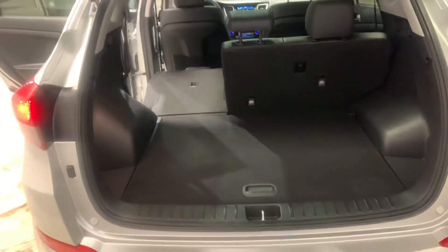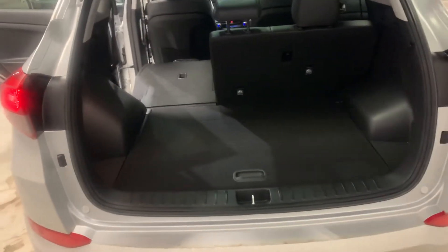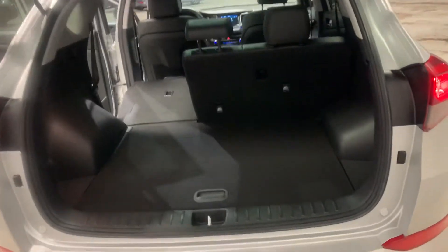This is a nice unit. Pop the trunk here — we've got tons of cargo space. If you don't need it, you've still got lots of space, which makes this vehicle perfect for grocery runs, Costco runs, and even if you're going on a road trip you can pop those seats down and it gives you that much more space.